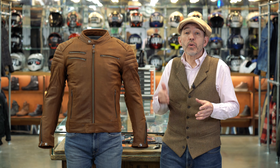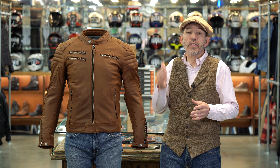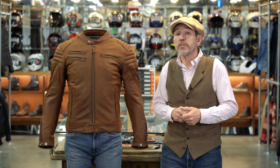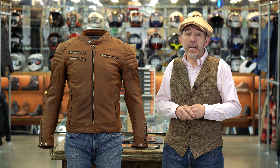So the Charleston, in conclusion, is one of the most comfortable, protective leather jackets that we've come across. It comes in this lovely brown and in a matte black as well, and at £370 it costs a little bit less than you might expect.